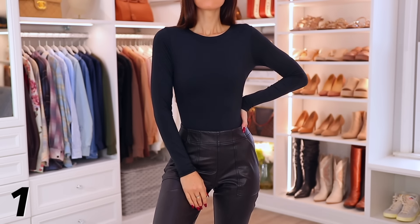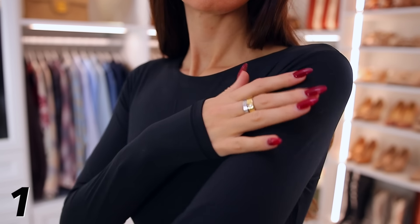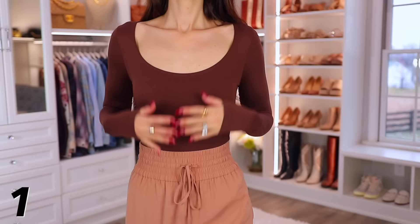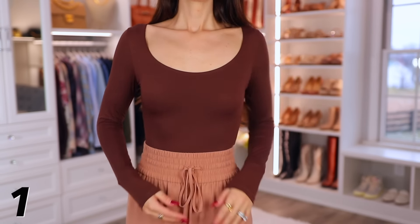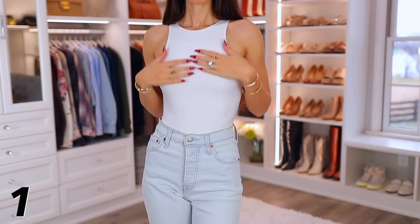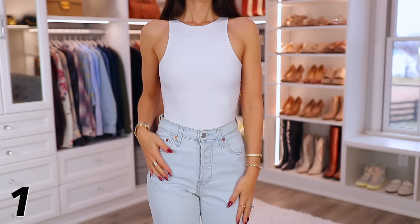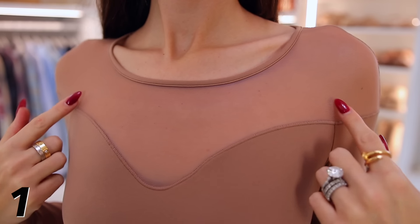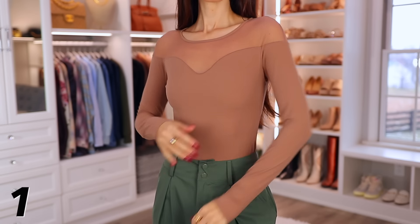My favorite Pumi piece is a really nice smoothing bodysuit — so stretchy, so many color options. You can dress it up or down. I have one with a lower neckline in brown, a white tank top that's double-lined so I don't wear a bra with it, long sleeve ones with a higher neckline, and even a dressier option with a mesh neckline in a nude color.